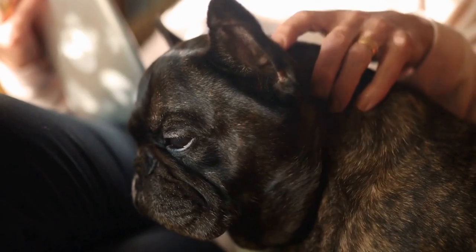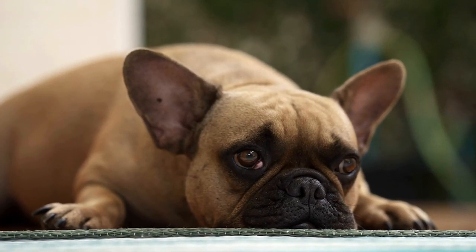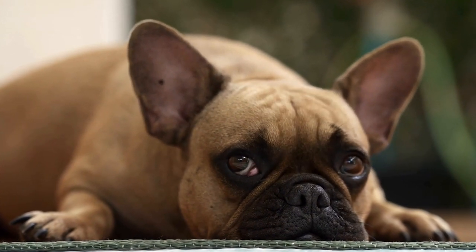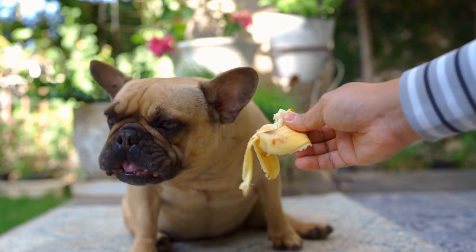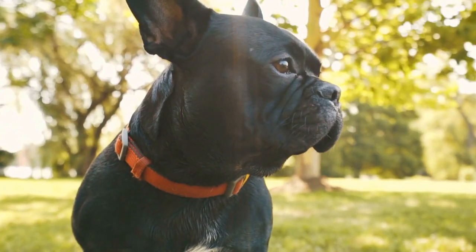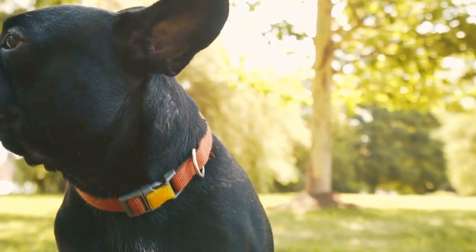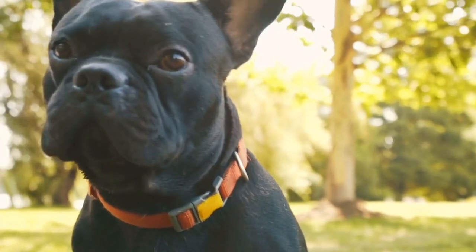Brachycephalic Airway Syndrome. French Bulldogs, like other brachycephalic breeds, are predisposed to a condition called Brachycephalic Airway Syndrome, or BAS. This syndrome encompasses several anatomical abnormalities that hinder the dog's airflow, leading to respiratory difficulties. Common manifestations of BAS in French Bulldogs include elongated soft palate, stenotic nares, narrow nostrils, and a narrow windpipe.